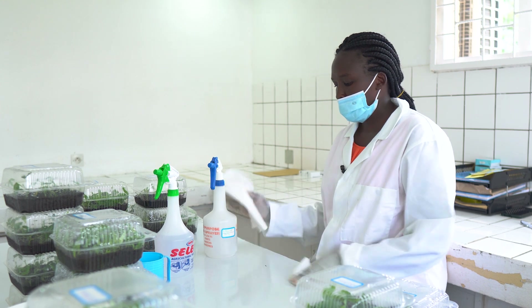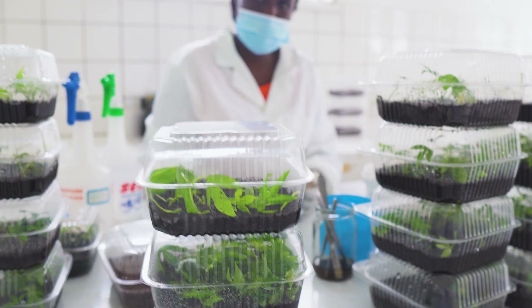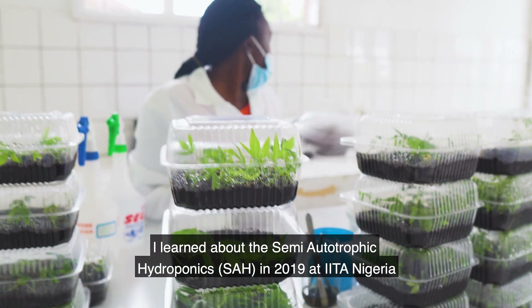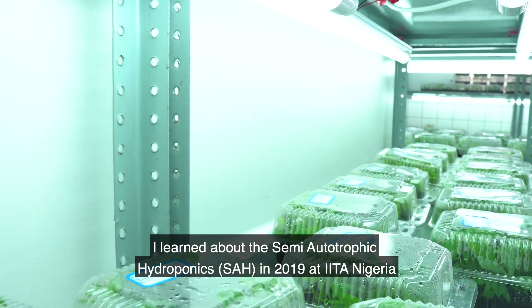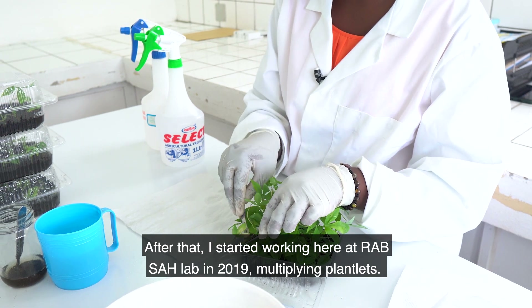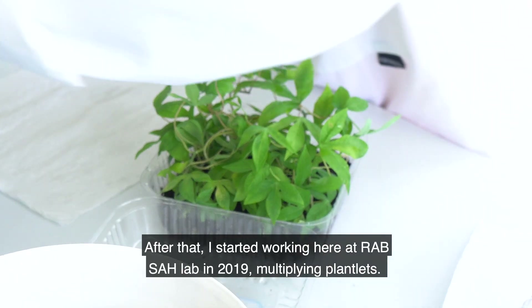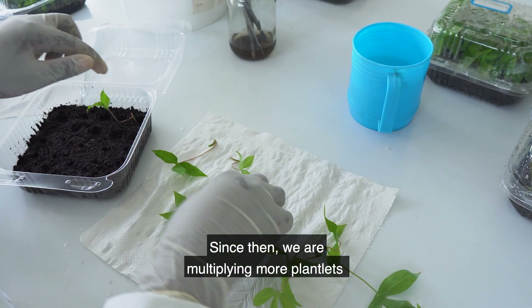As part of IITA's contribution and based on its expertise, IITA trained the laboratory technicians on how the SAH laboratory operates. We visited IITA Nigeria around 2019 to learn about semi-autotrophic hydroponics and how it works. We started working here in Rwanda in late 2019 or July 2020.